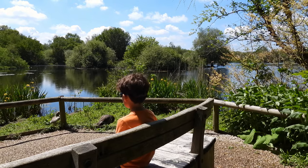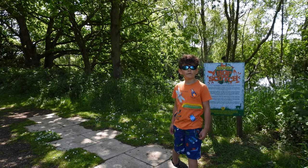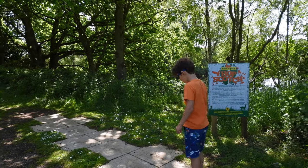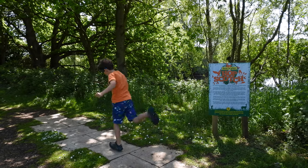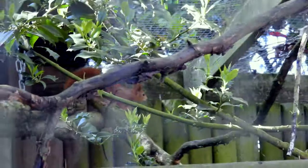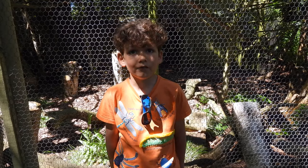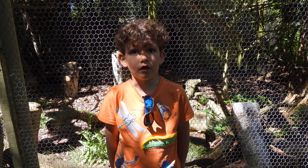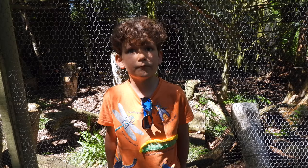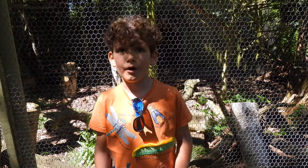The black-headed gulls were trying to catch them while they were flying. Now we're heading to one of the very special conservation projects here at Pensthorpe. It's a red squirrel! At Pensthorpe, the Pensthorpe Conservation Trust is involved in a number of projects, including the red squirrel which is right behind me.